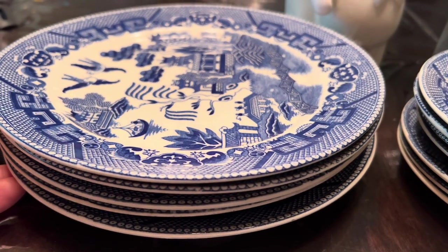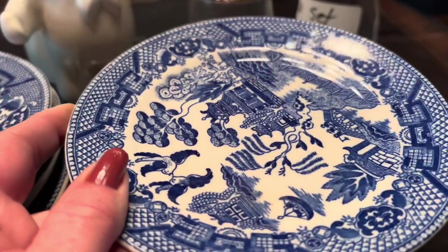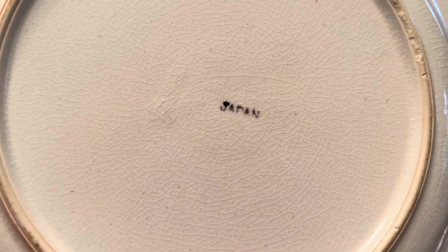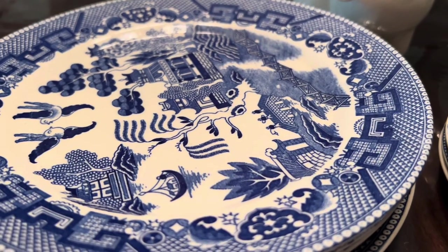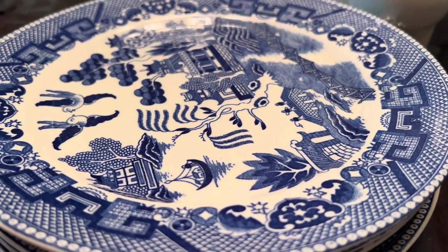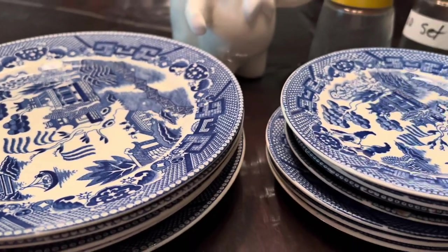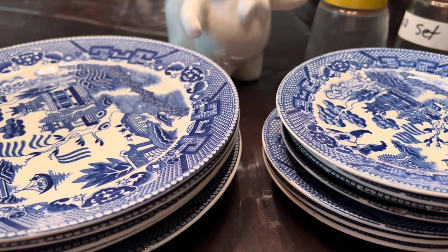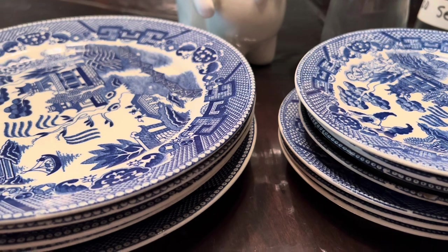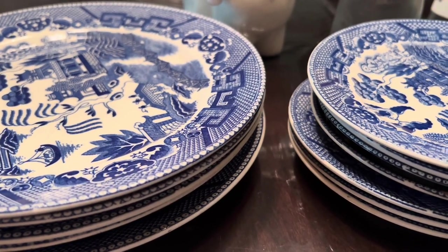I found these blue willow plates — five dinner plates and seven saucers. All of these are marked Japan. You can see there's a little bit of crazing on them. These blue willow plates marked Japan usually run about five or six dollars a piece online. I paid ten dollars for all of these, so I thought it was a pretty good deal. I plan to mix these with my white dinner dishes to kind of make it out to a set.